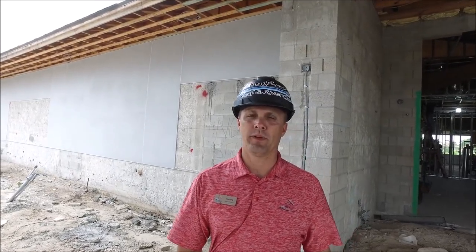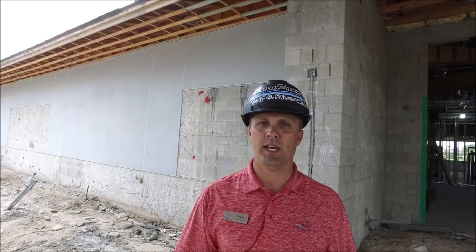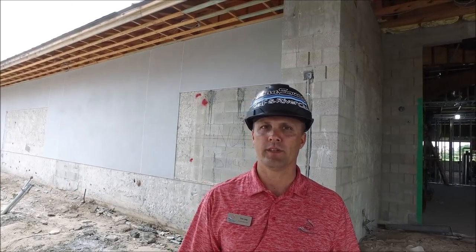Hello everyone. This is Eric Long, your General Manager. We are at the Golf Club. Today is June 7th, Friday, and I want to feature some of the things that have gone on this week.